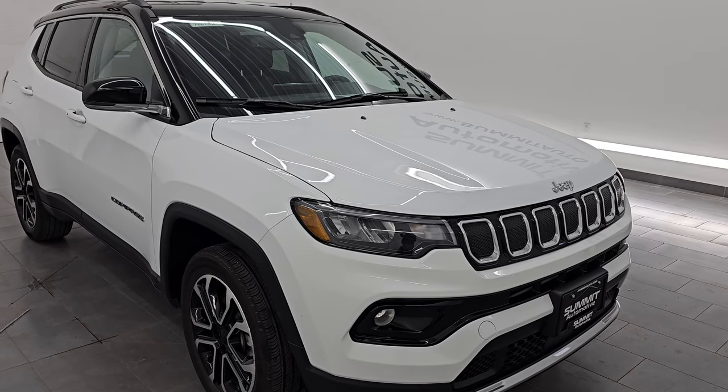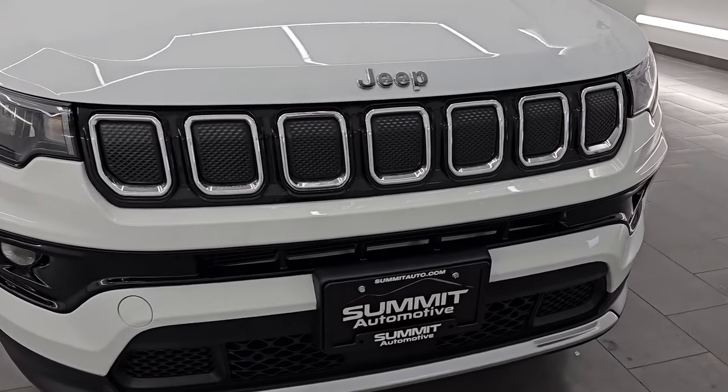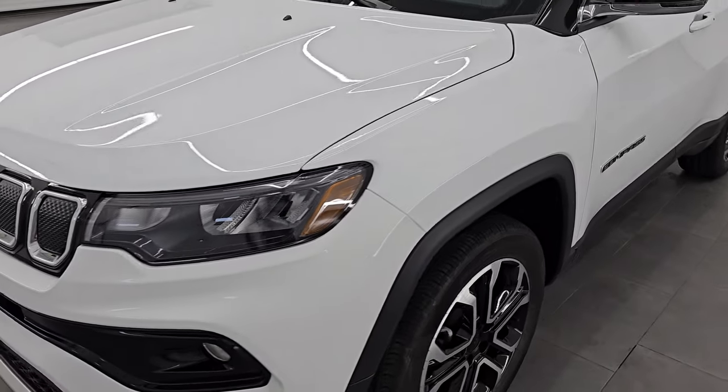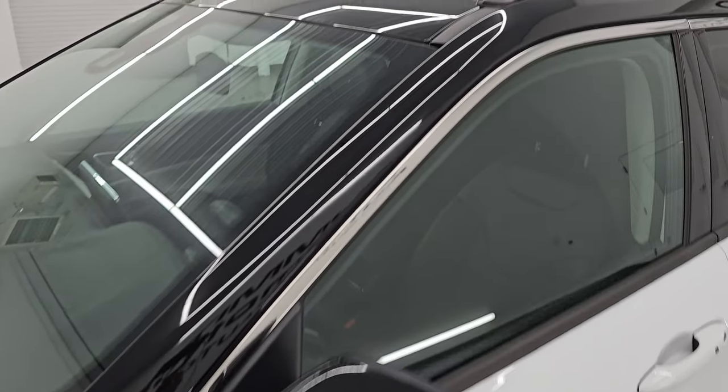This is a one-owner, clean title history, clean Carfax out of Michigan. I'm going to go all the way around in this video — inside, start it up, take a look under the hood, show you all the options and give you the most accurate representation that I can of the vehicle.